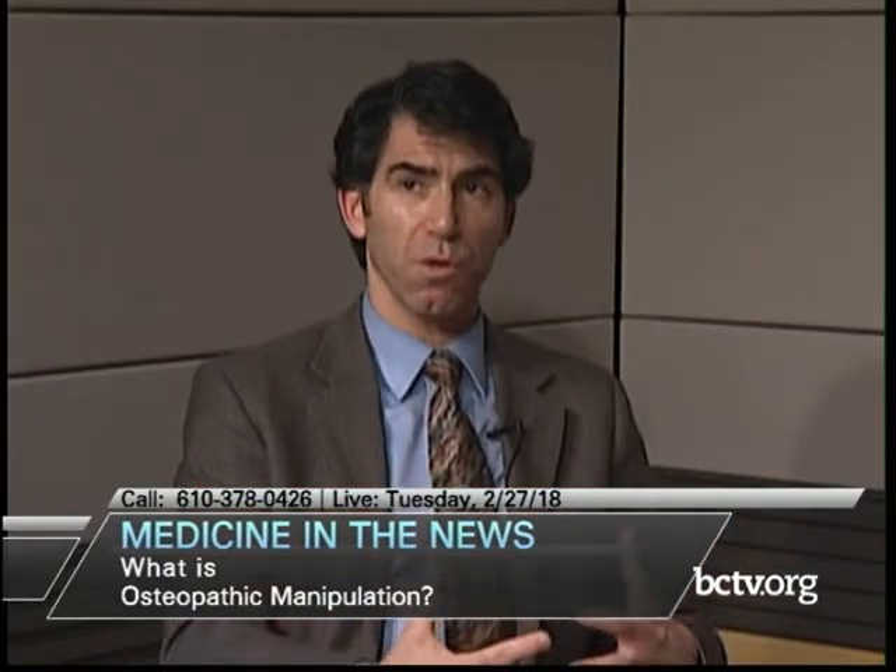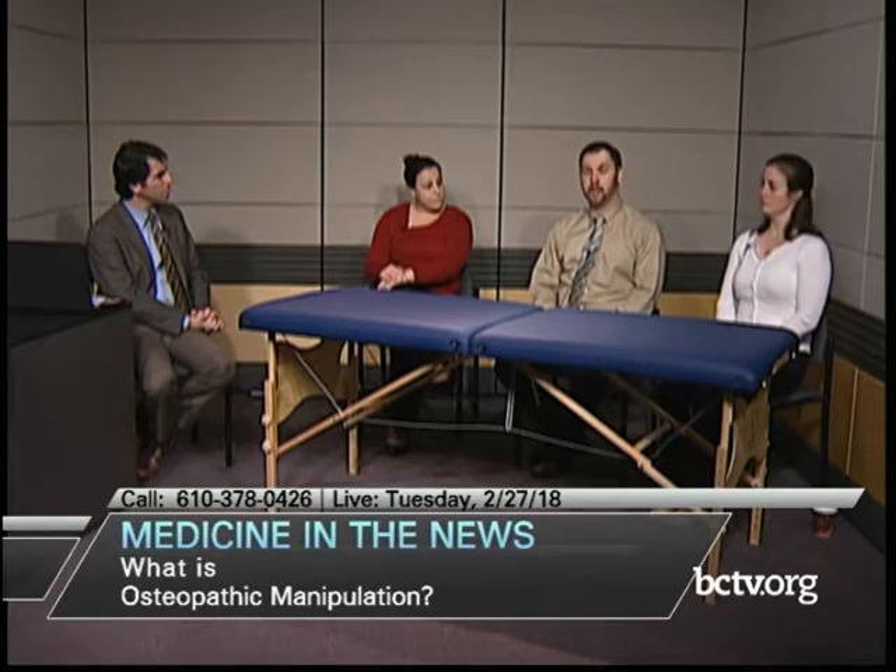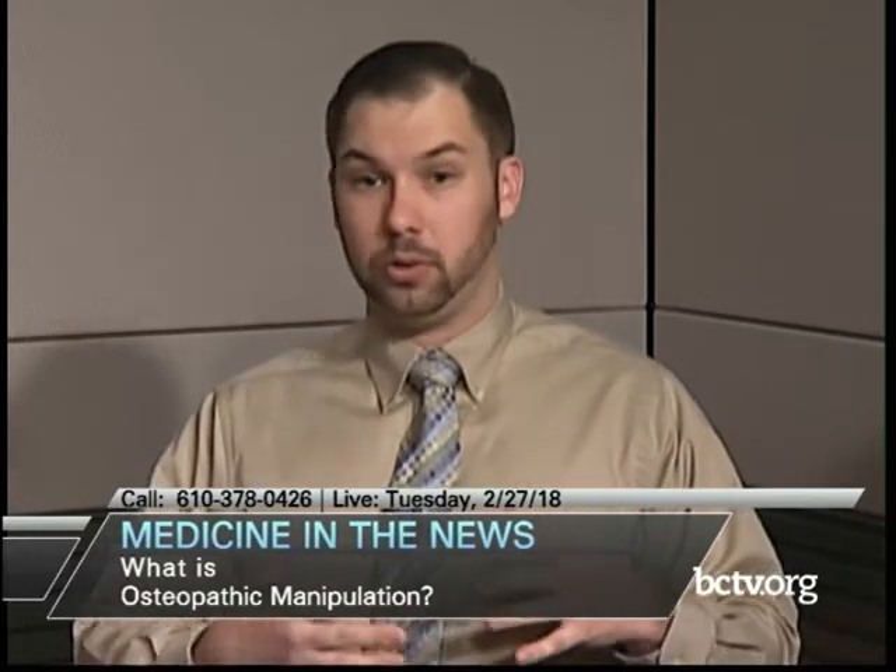Going back to the holistic approach, in addition to a standard history and physical, osteopaths look at mind, body, and spirit as the whole package. We also do an actual osteopathic assessment — having patients walk, looking at their gait, how they're standing, their posture. During the physical part of the visit, we may diagnose something the patient didn't come in for and then attempt to remedy it at that point, treating the patient as a whole from top to bottom.